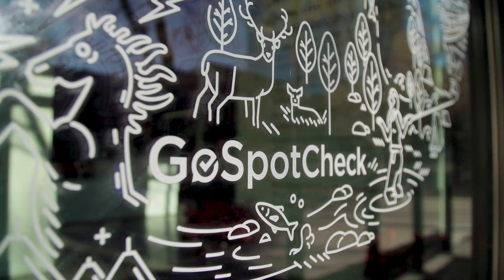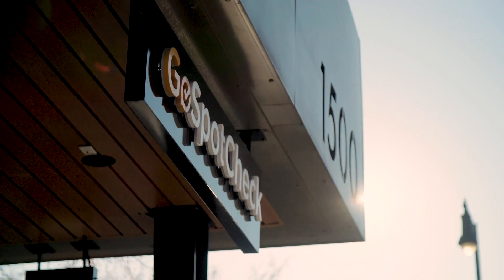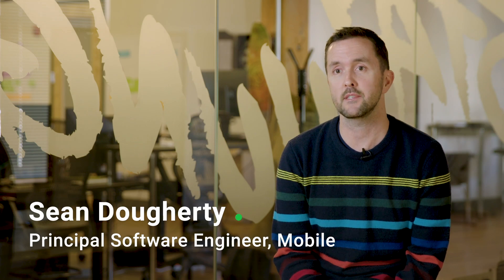GoSpotCheck is based here in snowy Denver, Colorado. GoSpotCheck is a SaaS company that is reimagining how the mobile workforce works. We produce a mobile application that is used by field teams to capture data, allowing field reps to collect information and then take action on that information through reporting and analytics.